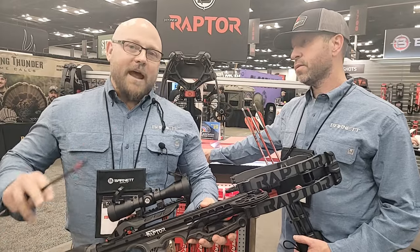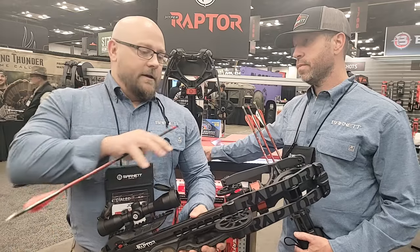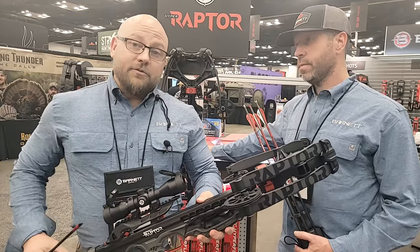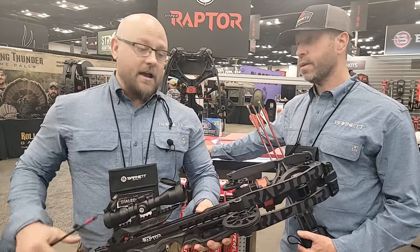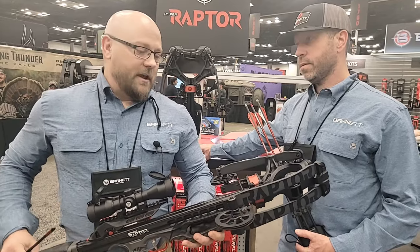This crossbow is packed with features. From an overview standpoint, it's the perfect length — 32 inches with 11 inches axle to axle, 7 inches cocked axle to axle. So this sucker is tight. It shoots arrows at 410 feet per second.